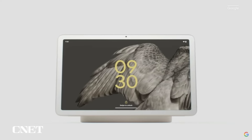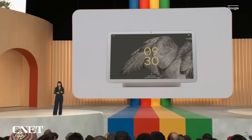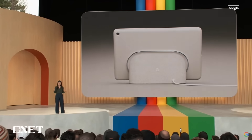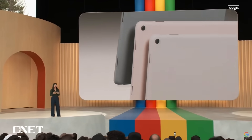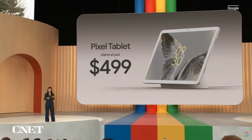It gives the tablet a home, and now you never have to worry about it being charged. Pixel Tablet is always ready to help 24-7. The new Pixel Tablet comes in three colors, is available for pre-order today, and ships next month starting at just $499.